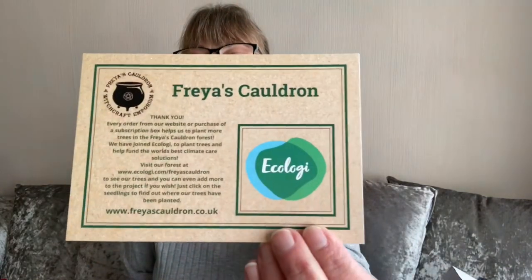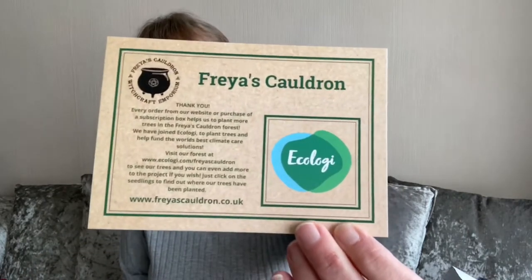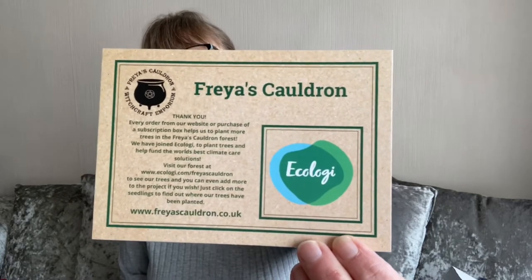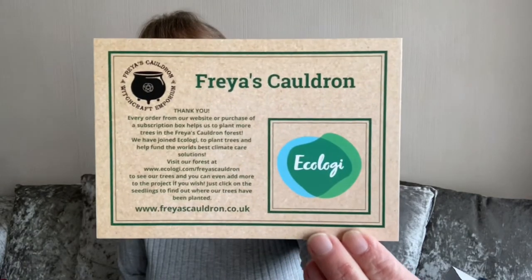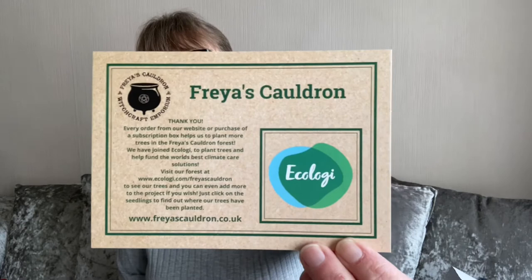Let's open the box — and the first thing you can see is Ecology. This is so exciting. Freya has been looking at giving back and has always wanted to do something around trees. So every time you purchase something from the website it helps to plant more trees.